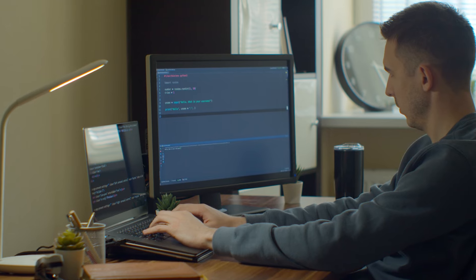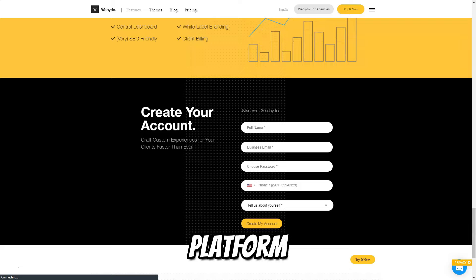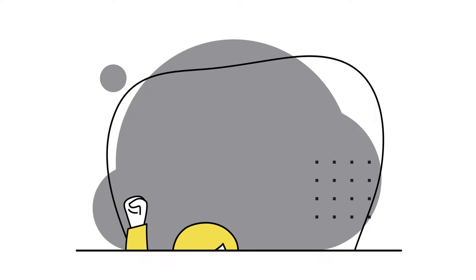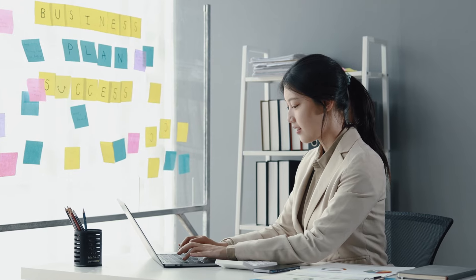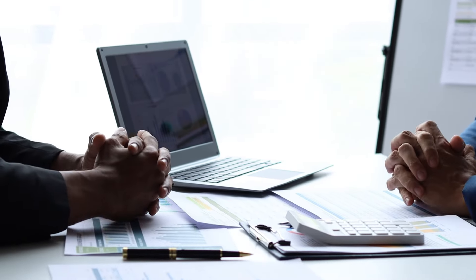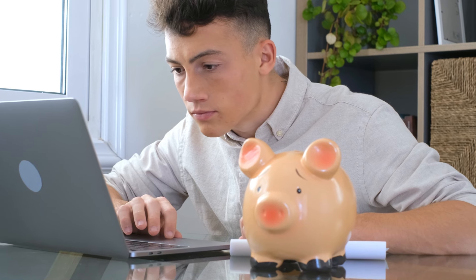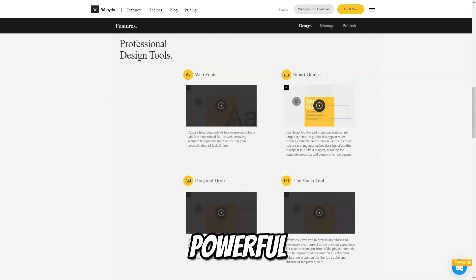WebEdo is crafted for professional designers, creative studios, and agencies who want to remain independent from developers and back-end coding. It's for those who seek an all-in-one platform that combines creative freedom with the necessary technical back-end support. With WebEdo, designers can create pixel-perfect professional-grade websites without any coding knowledge, manage client projects with integrated tools for billing, communication, and design approvals, collaborate seamlessly with team members, and scale their business with white-label solutions for agencies.